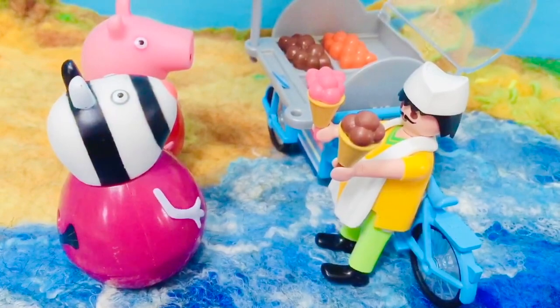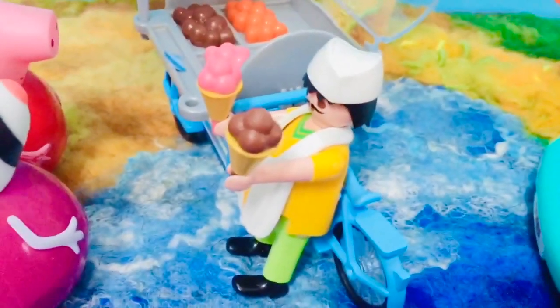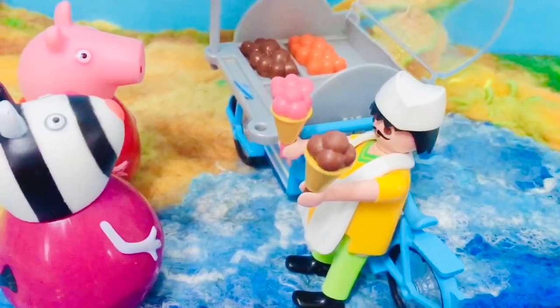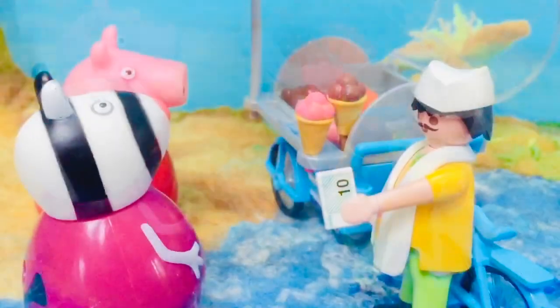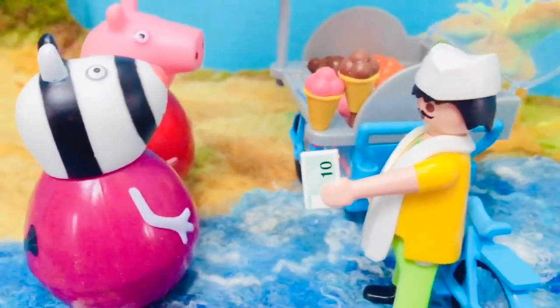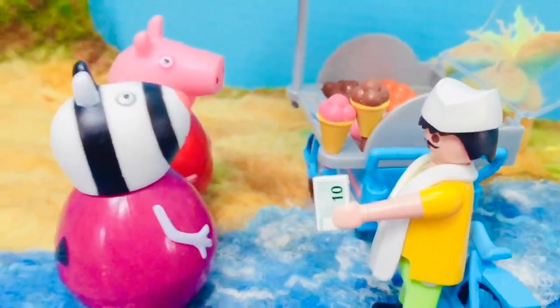Two cones is ten dollars please. Oh Zoe, I'm going to treat you today. I made ten dollars on my paper route last week. Oh, thank you Peppa. That is so nice of you. I'll treat you next time.